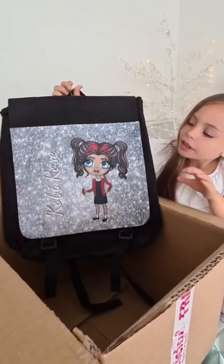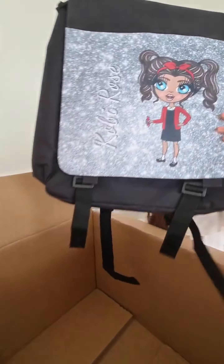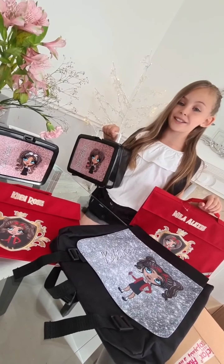So I will show you this one. She helped you design that? Yes, she helped me. Thank you so much, Chloe, for sending us these beautiful back-to-school items.